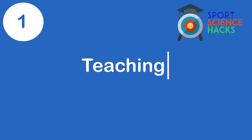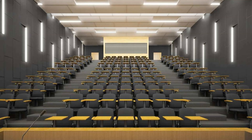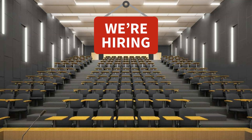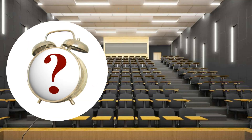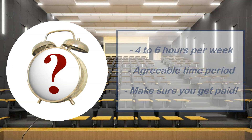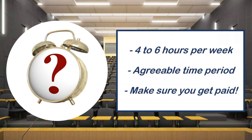The first area is teaching. If you want to become a lecturer when you finish your PhD, look at any job advert for a lecturing position — you'll see it looking for teaching experience, project supervision, marking assignments, and leading modules. As a PhD student, I recommend doing four to six hours of teaching a week for a year or two, but make sure you set an agreed time period with your supervisor so you don't end up with additional load you didn't ask for.